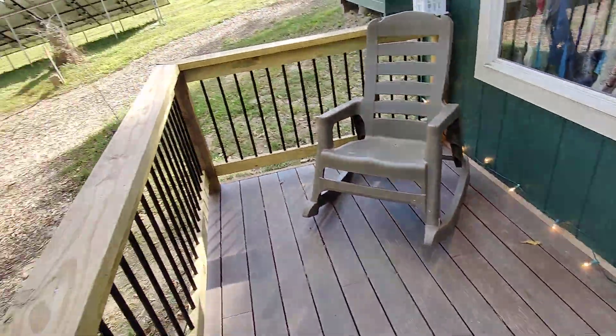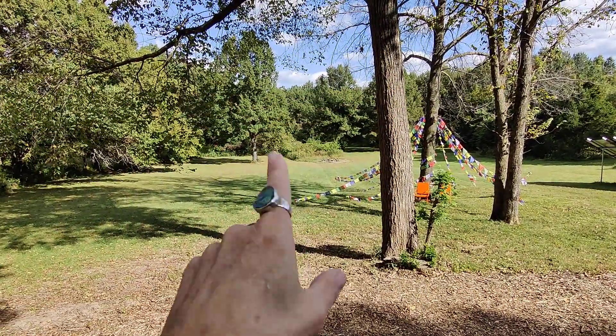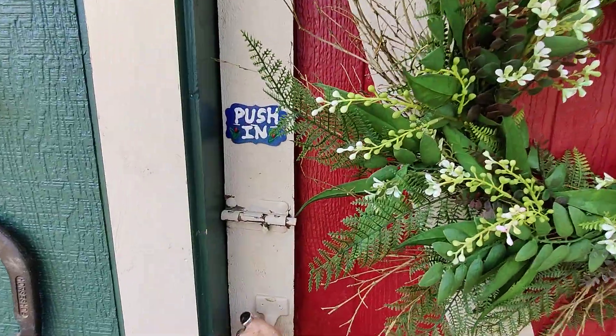You've got a nice deck with a few chairs — you can hang out. Sunrises in the morning are beautiful, because that is east.